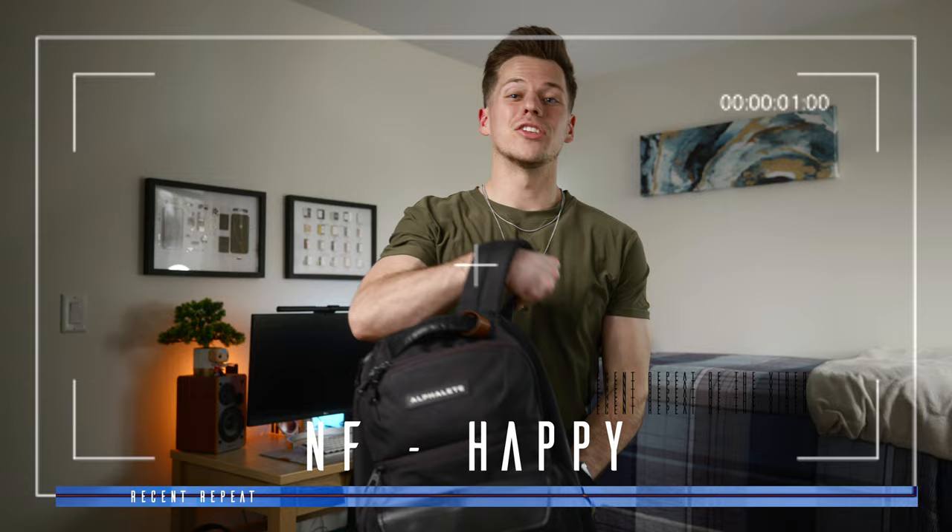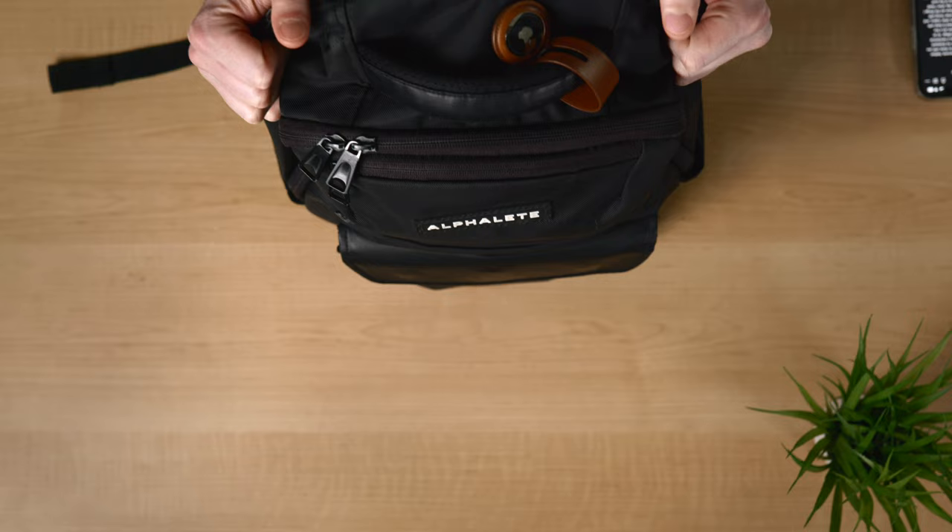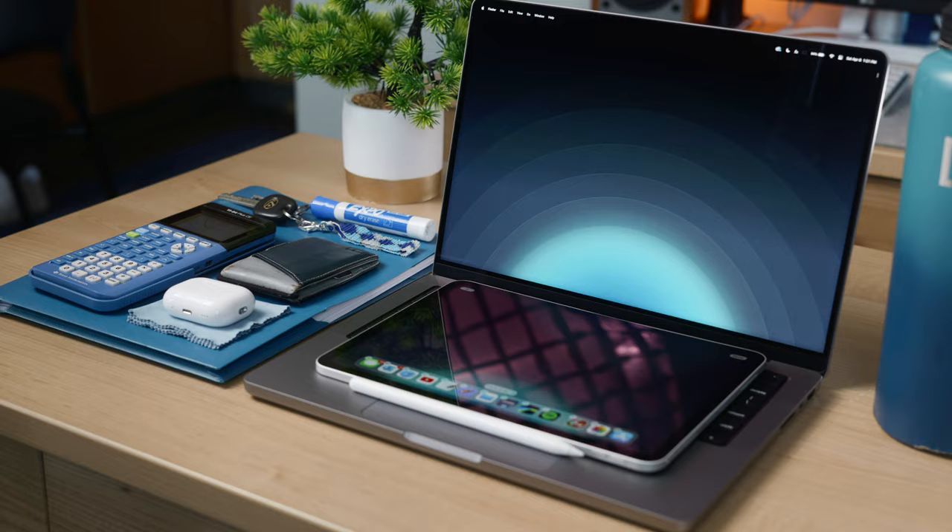Heyo, what's going on everyone? Nathan here. In today's video, I wanted to go over what I carry around in my backpack every single day as a mechanical engineering student in college. As an engineering student, there are a few specific items I carry that might differ slightly from other majors. What I carry has never let me down and I always feel prepared for classes or whatever else I have during the day. So with that being said, let's get into the video.